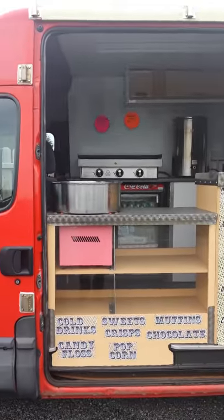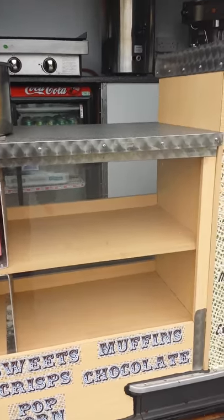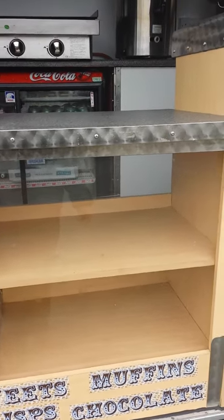That's your serving hatch. You have a candy floss machine, a serving area where you can put all your sweets and other things you want to sell.